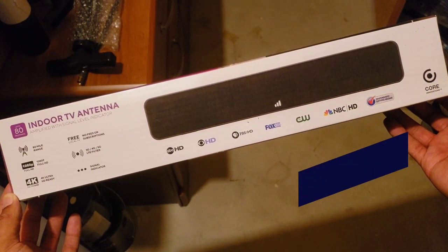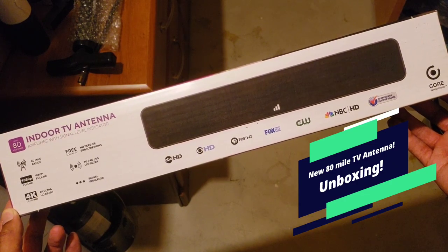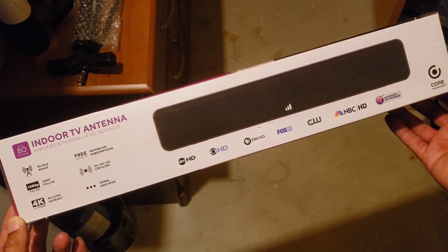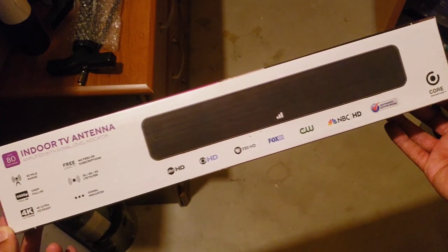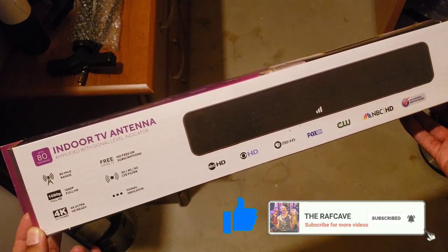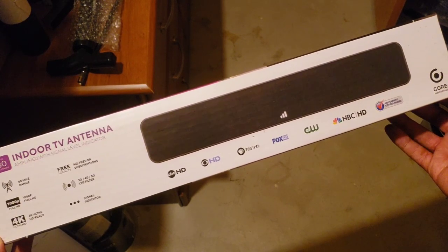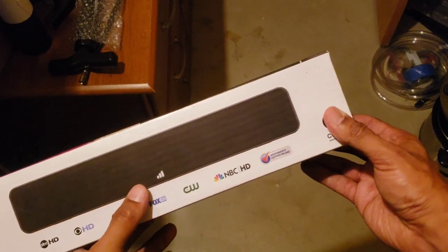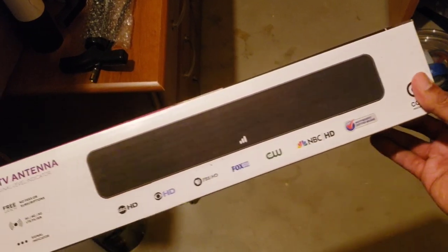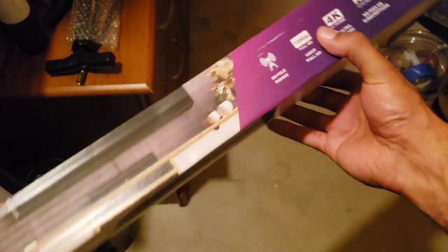What's up guys, this is Raf in the Raf Cave. This is going to be just a small unboxing and install of a new antenna. This is made by Core Innovations — an indoor TV antenna, amplified up to 80 miles, 1080p and 4K, with filters and a nice signal meter that lets you know what the best location is. It looks like a small little mini soundbar.